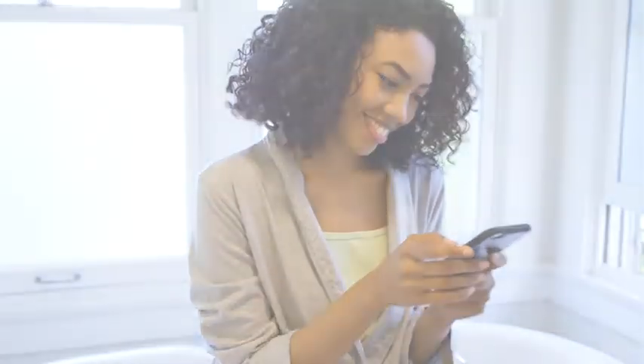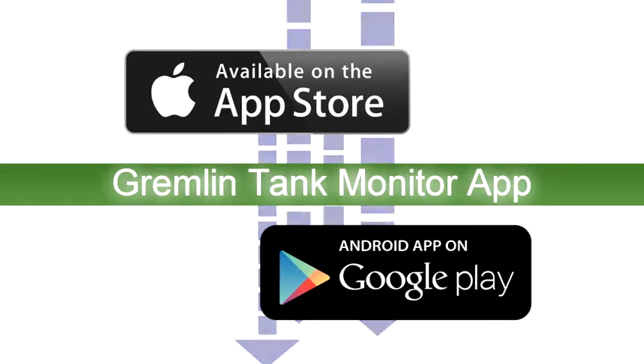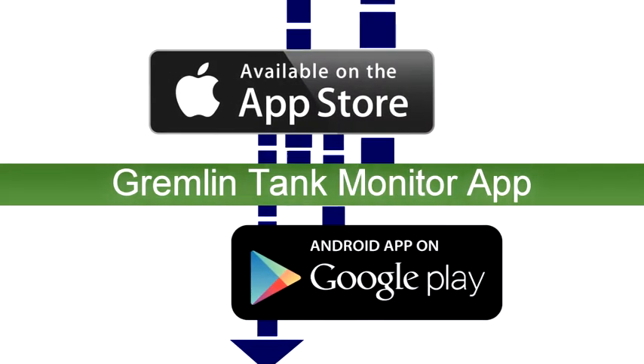Pretty cool, right? Let's get you started! After the Gremlin is installed, you can download the Gremlin Tank Monitor App, either from the Apple Store or Google Play.